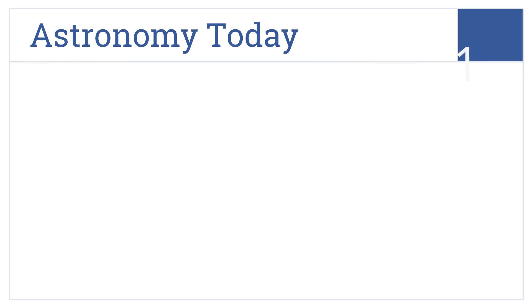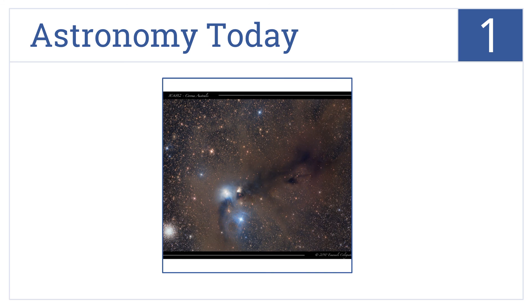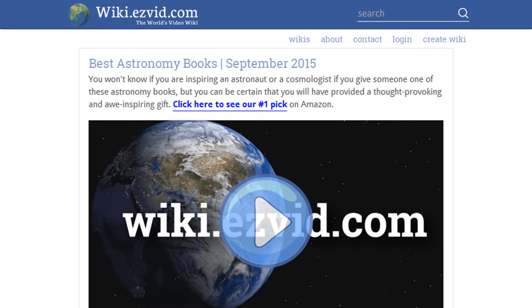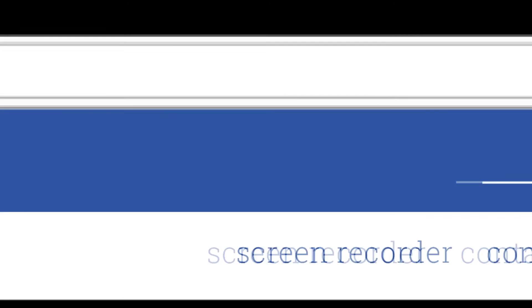Coming in at number one, the eighth edition of Astronomy Today describes both authors' excitement about the universe of stars as it relates to critical thinking and scientific discovery for students. It includes improved pedagogical features and is updated with the most recent series. The chapter organization is easy to follow. To see all this, go to wiki.easyvid.com and search for astronomy books, or click beneath this video.